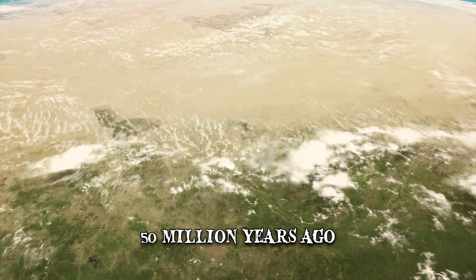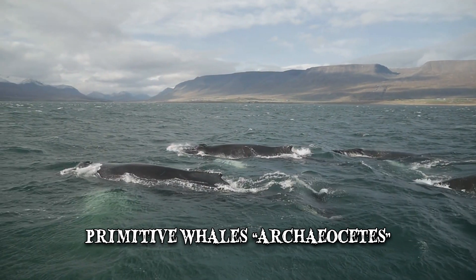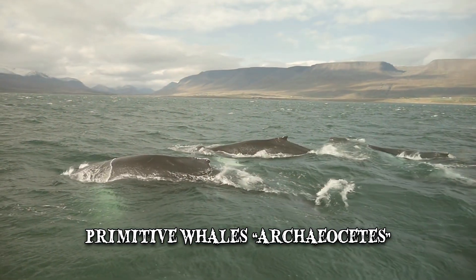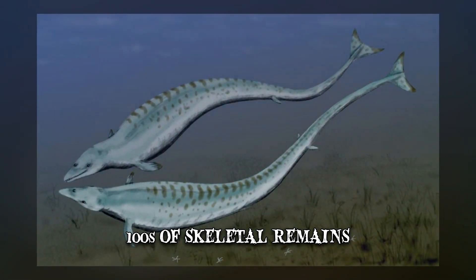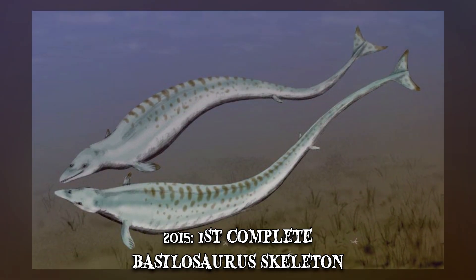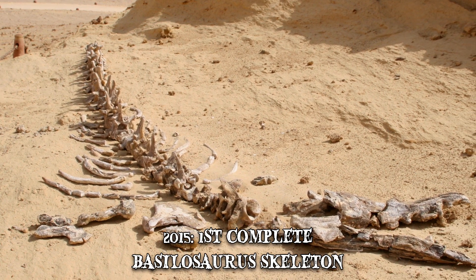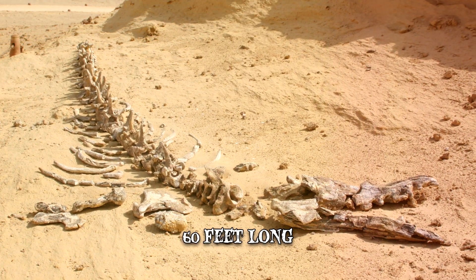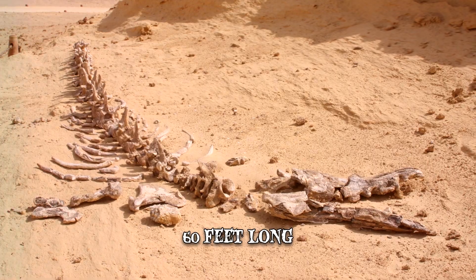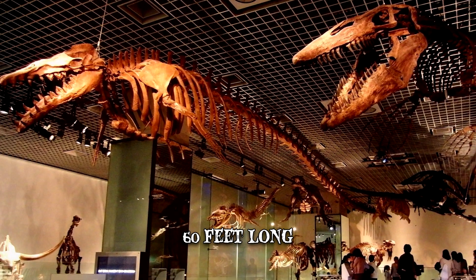About 50 million years ago, when the Sahara looked nothing like it does today, primitive whales called Archaeocetes first took to the sea. Hundreds of skeletal remains belonging to this animal group were found at the site, but the greatest discovery came in 2015 — the first complete Basilosaurus skeleton discovered at Wadi el-Hitan. The 60-foot-long fossil was considered a remarkable find that provided further insight into the lives of prehistoric whales.